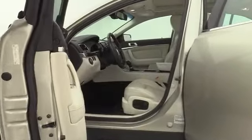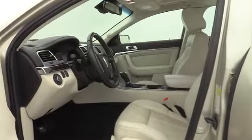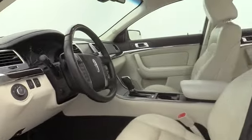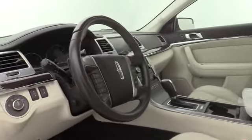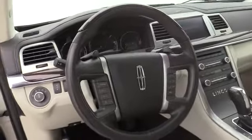Traction control, power passenger seat, navigation system, navigation package, dual airbags, leather wrapped steering wheel, power steering, DVD navigation system package, four-wheel disc brakes, universal garage door opener.